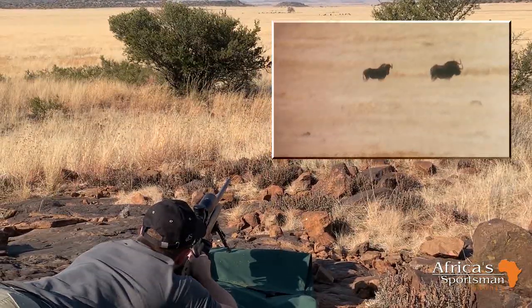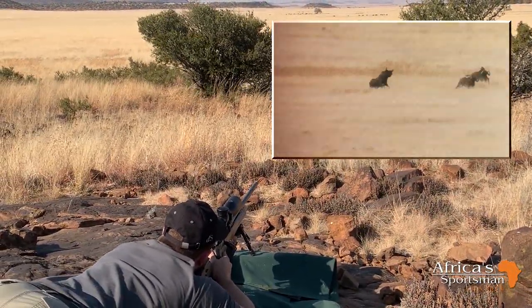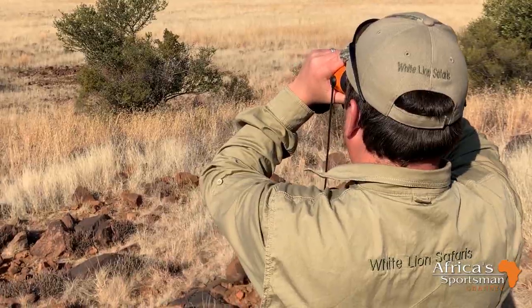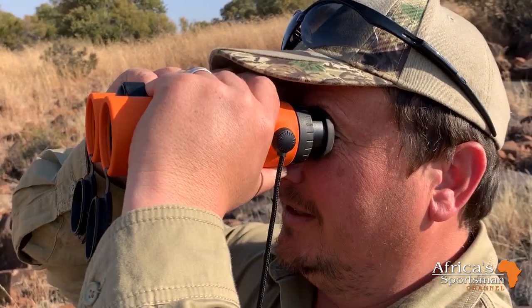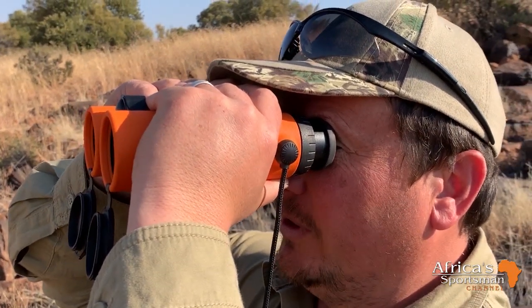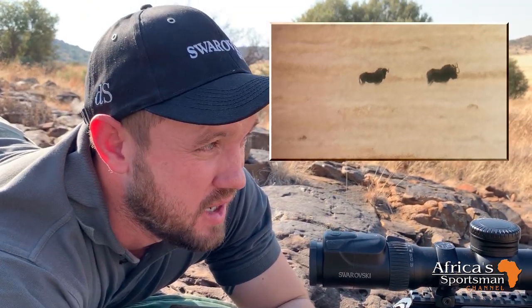We're set up at about 570 yards. There's a big group of black wildebeest with some beautiful females in there, so we're going to try and take one. Liam's getting ready to make the shot. Liam took the shot — we could see the impact perfectly on the shoulder. We're just watching them and waiting for it to go down.